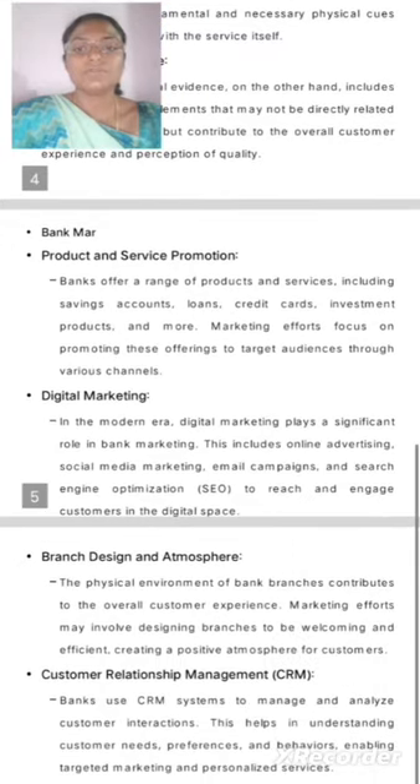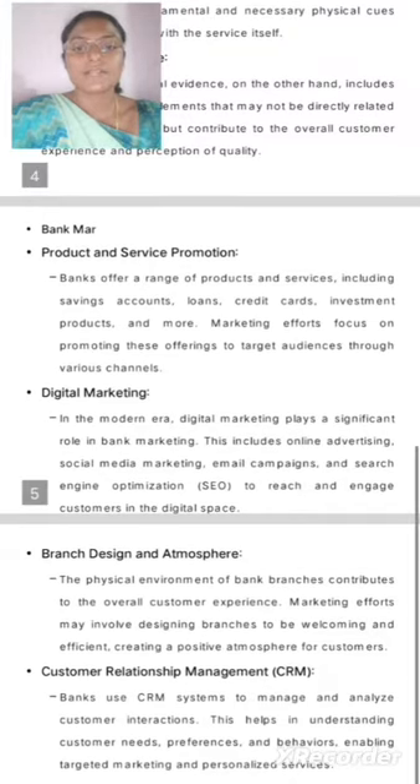Bank Marketing — Product and Service Promotion. Banks offer a range of products and services including savings accounts, loans, credit cards, investment products, and more. Marketing efforts focus on promoting these offerings to a target audience through various channels.